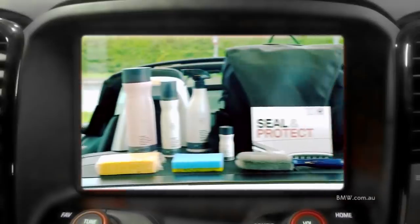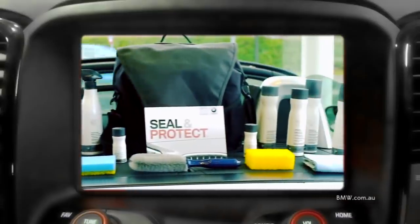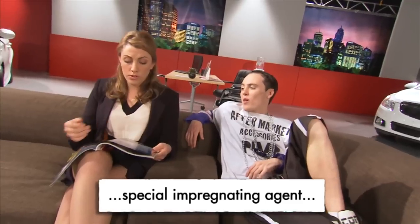Sometimes they're a product of the car brand — BMW's Seal and Protect uses a special impregnating agent, which was apparently the presenter's nickname in high school.